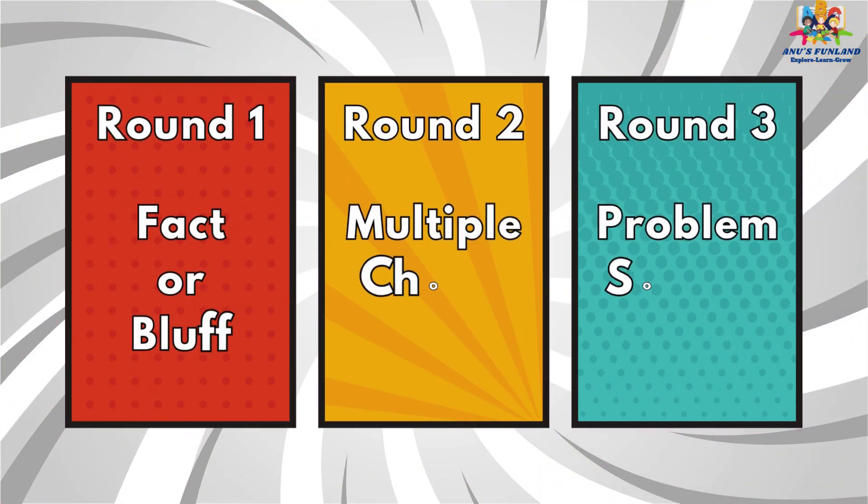Round 1: Factor Bluff. Round 2: Multiple Choice. Round 3: Problem Solving.